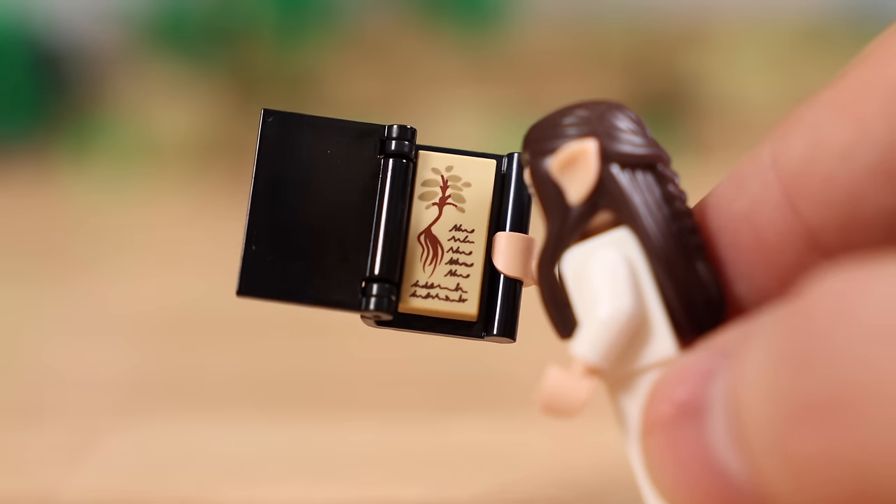Thank you guys so much for watching this review. I had a blast putting it together. I am going to cherish this thing for so many years to come. I do want to thank LEGO for not only sending this set over for review, but also providing me a one-on-one interview back in September — that really helped me understand the scope of this set. Hope you guys have a great, wonderful day, and I'll see you guys later. Bye-bye.